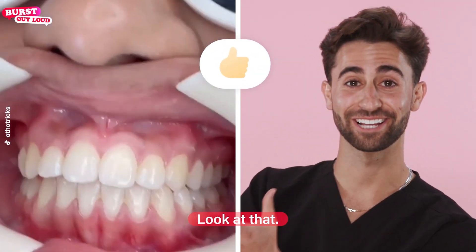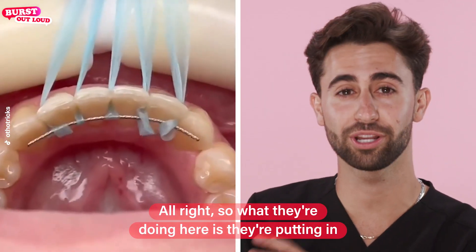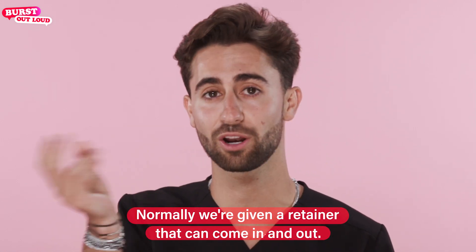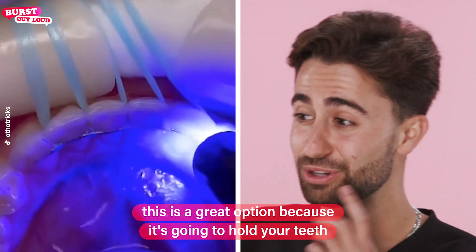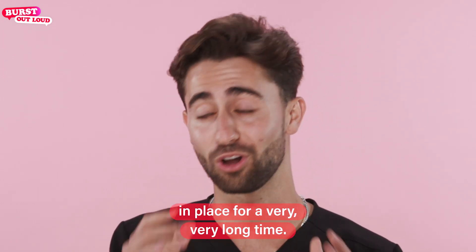Look at that. That's beautiful. So what they're doing here is they're putting in what's called a bonded permanent retainer. This is for people after they get braces. Normally we're given a retainer that can come in and out. For a lot of people that aren't so consistent and forget to wear the retainer at night, this is a great option because it's going to hold your teeth in place for a very, very long time.